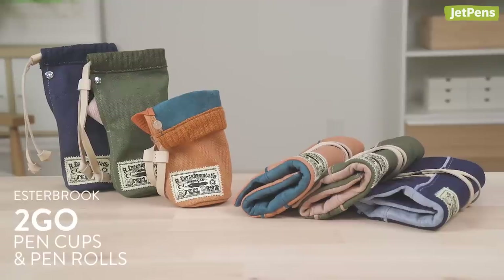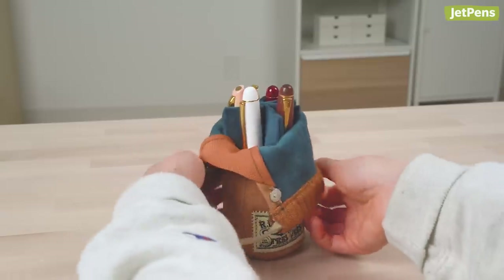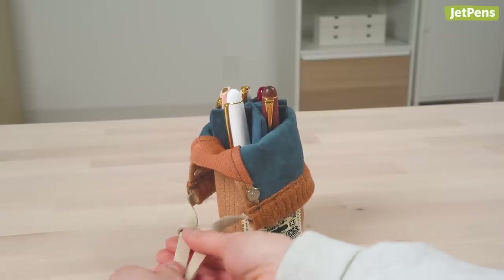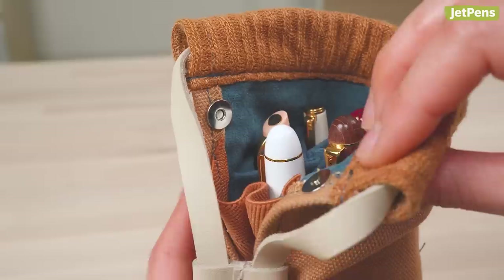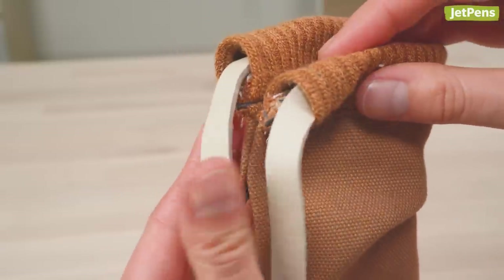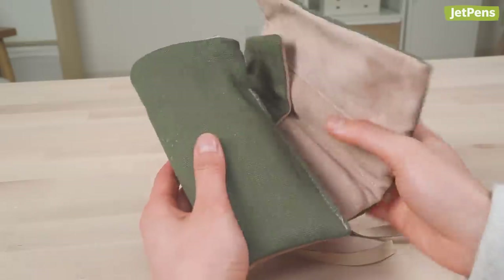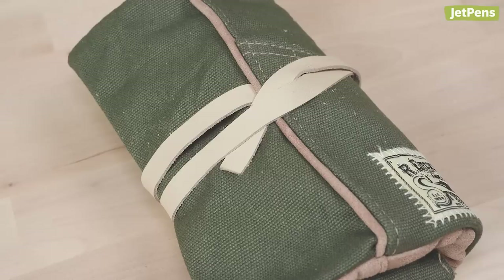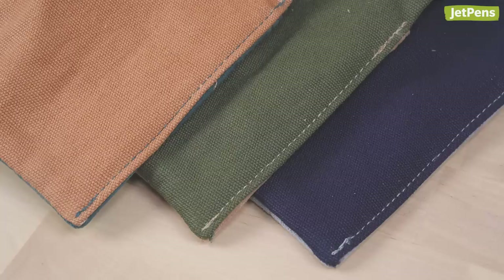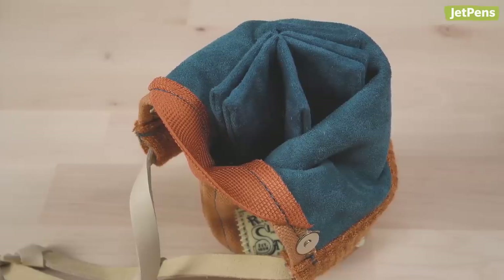Also new from Estabrook are the pen cups and pen rolls. The to-go pen cup transforms from case to stand by folding the fabric down and tightening the drawstring. A divider prevents pens from scratching each other, and a magnetic snap closure helps keep the pen case closed. The pen roll is a more traditional way of storing and protecting your pens — it has individual slots, a protective flap, and a string wrap closure. Both the pen cup and pen roll can hold six pens and are made from canvas with soft suede lining. No matter which you choose, you can be assured that your pens are safe.